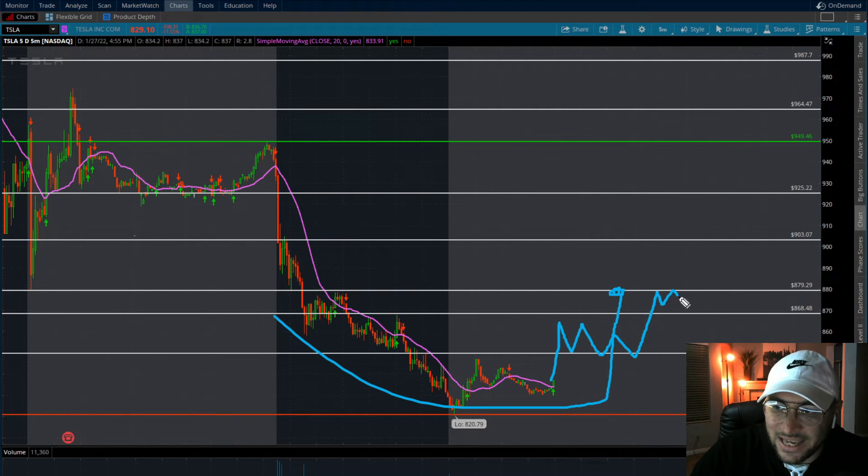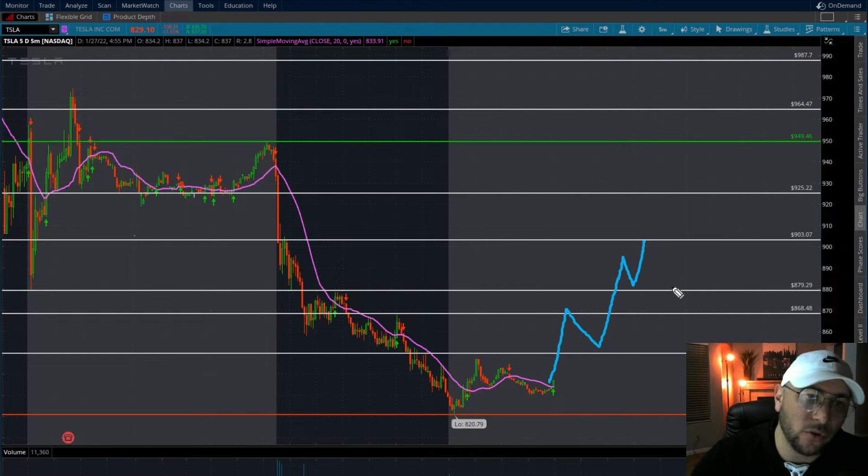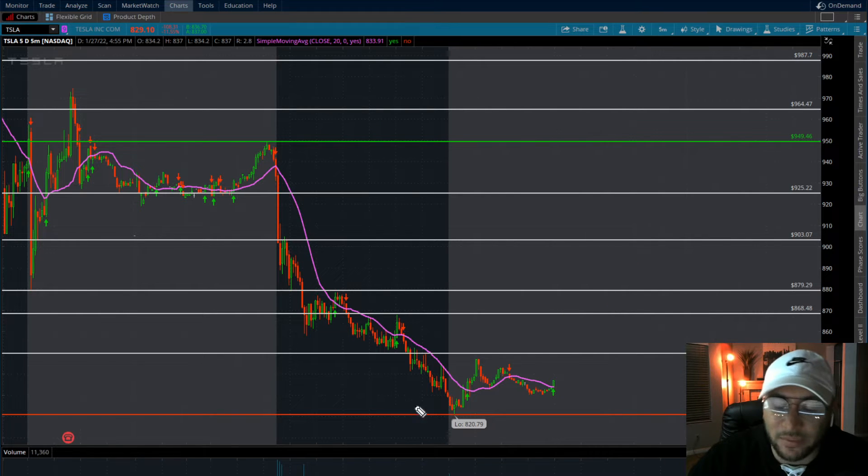Between 850 and 868 could be a little choppy, and 868 to 879 could be choppy too — it could fake you out. What we want to see is Tesla come into 880, break and hold, then start pushing back towards 900. But that's a 70-point move intraday on Tesla. Something more realistic: maybe break 850, come into 868-870 before it gets weak and comes back down.